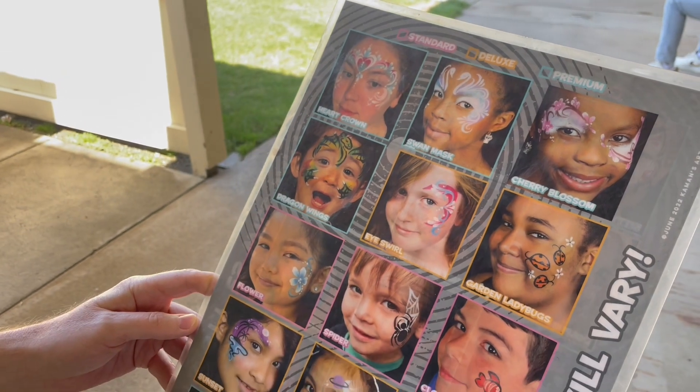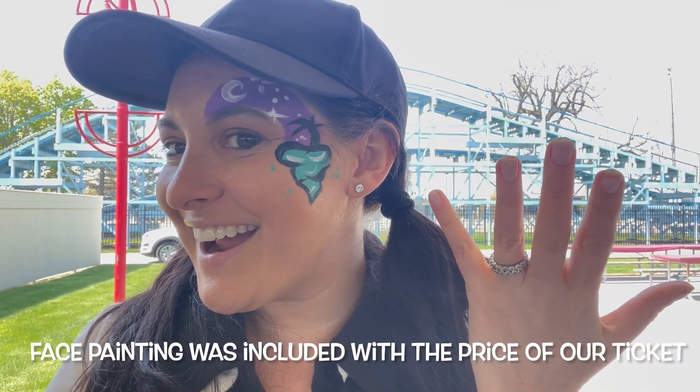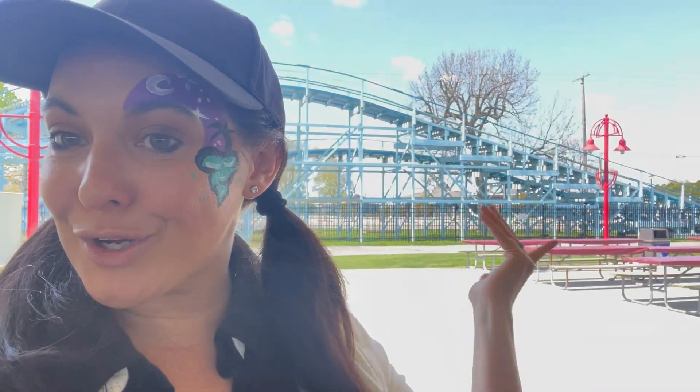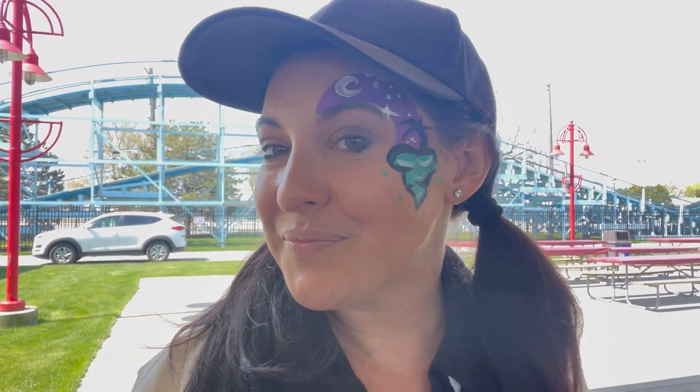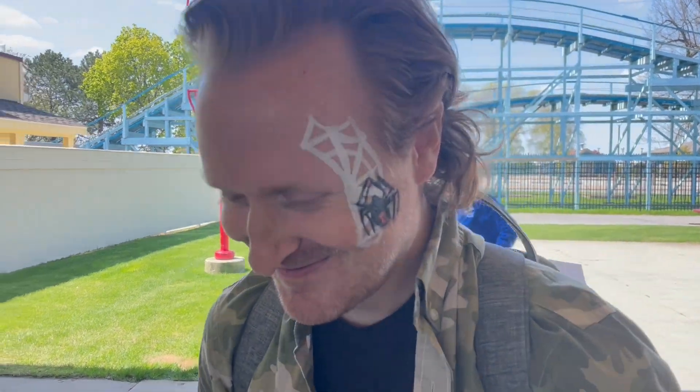We're looking at the face painting menu options. I got the sunset on my face — very airbrush style, super cool! We went ahead and did the face painting, located right over here near the police street pavilion. If you're here at Cedar Point, make sure you check out getting your face painted — we have an entire video dedicated to face painting linked below. And guess who else got his face painted? He's got a super cool black spider on his face!